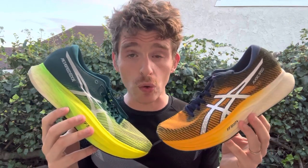Hey everyone, Matt here from Docks of Running, and today we're going to do a comparison review of the Asics Metaspeed Edge Plus and the Asics Magic Speed 2. The reason for this is, if you look at these really closely, there are some similarities, and I figured, why not talk through what the differences are to help individuals make a better decision about which one might work better for them.